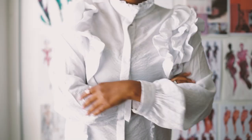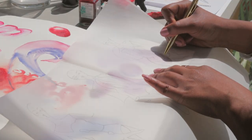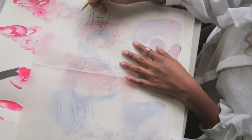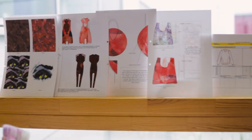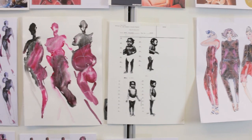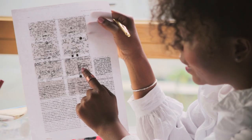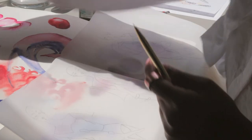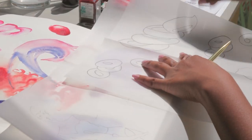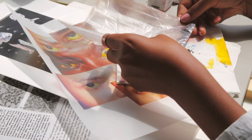My name is Chris Keyes and I'm a women's wear designer and a fashion illustrator. This collection, Hematology, is inspired by an illness I was diagnosed with when I was a baby called hereditary elliptocytosis. It's basically where the red blood cells are abnormal and they form elliptical shapes, which causes fatigue and gallstones.